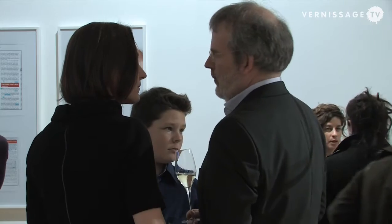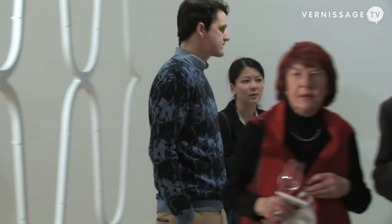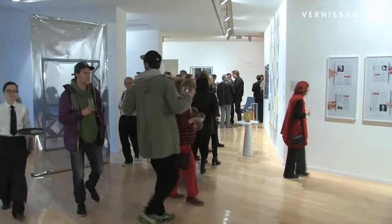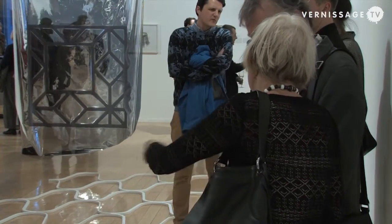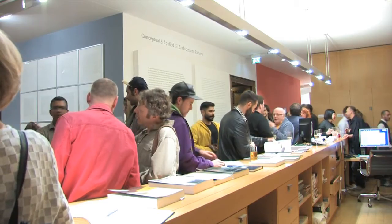I'm the curator for the Daimler art collection, and because we do more exhibitions worldwide, I'm also the curator of this exhibition which you see today here. The exhibition we open today, 'Surfaces and Pattern: Conceptual Art and Applied,' is number three in a series of exhibitions which we started in 2007, because the Daimler art collection is very much interested in abstract tendencies of 20th century art on the border to applied fields.